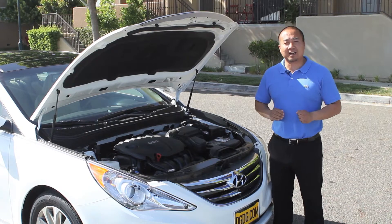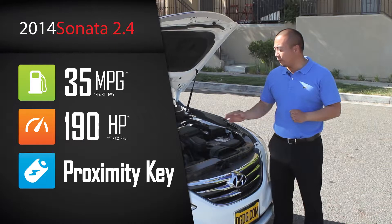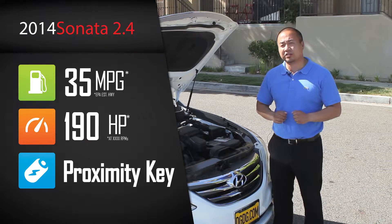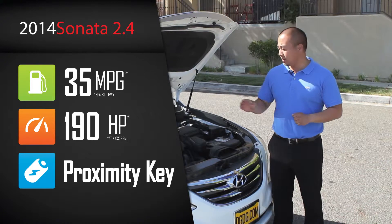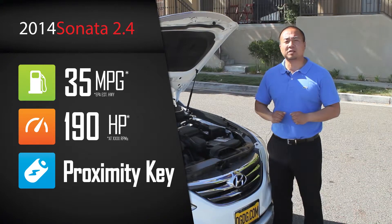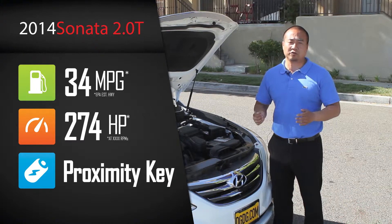The 2014 Hyundai Sonatas come in two different engine sizes. You have a regular four-cylinder 2.4-liter gas direct injection engine and you also have the 2.0-liter turbo. The 2.4-liter engine puts out about 190 horsepower and the 2.0 turbo puts out 274 horses.